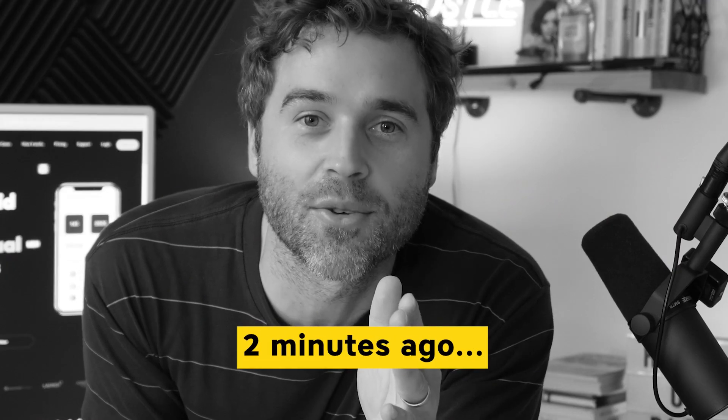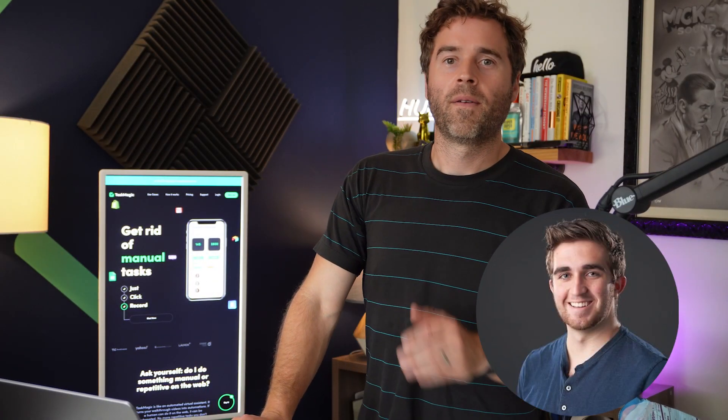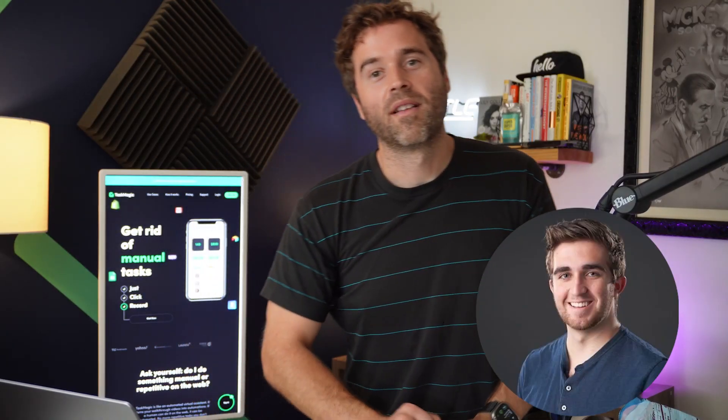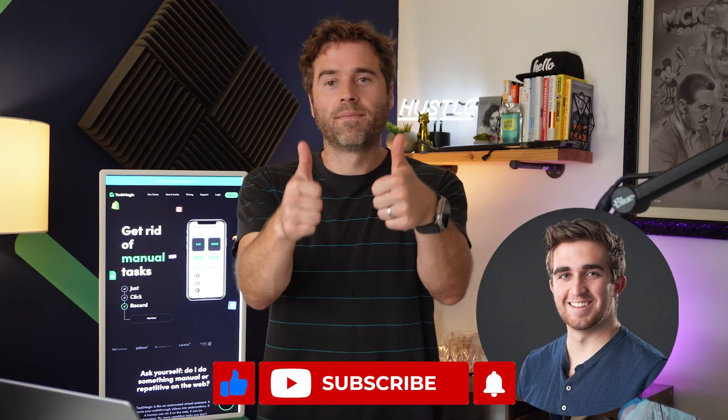Lock it in, rocketeers! You're welcome - and thank you so much. Thanks Kyle for all your hard work, keep it up man. Thank you.